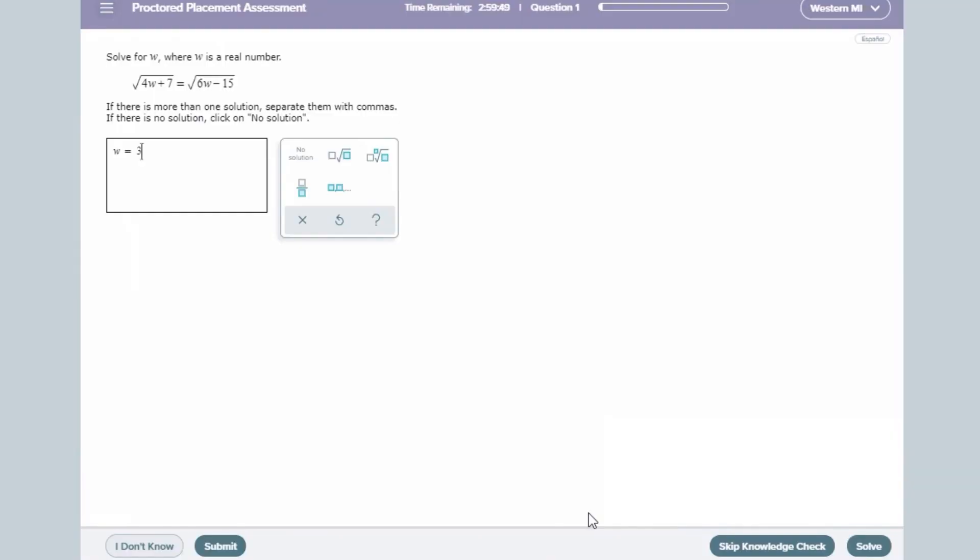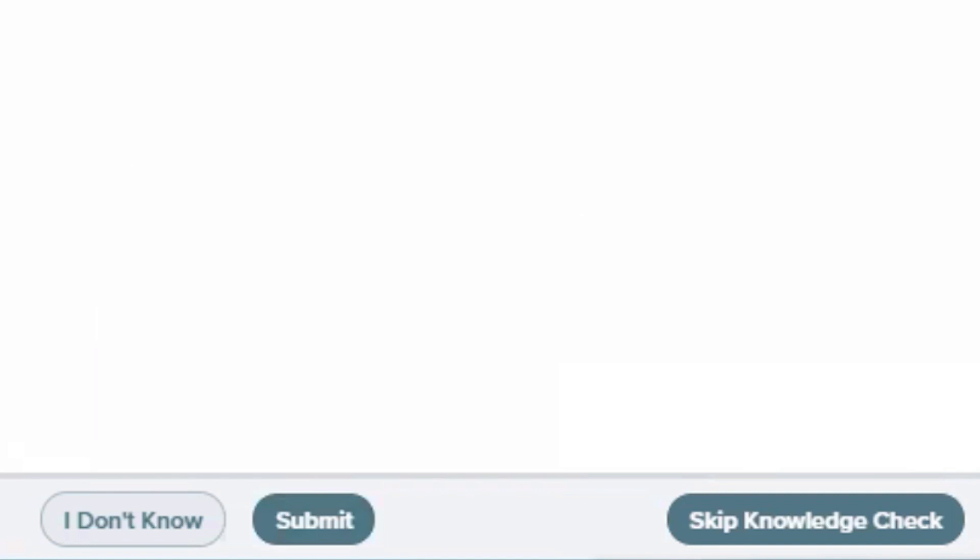Please note that you should not use the back and forth buttons in your browser. Doing so could potentially jeopardize your answers and negatively impact your assessment score. Only use the navigation buttons and links within the Alex program itself.